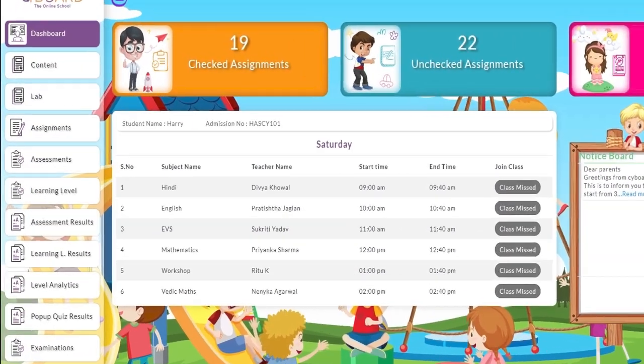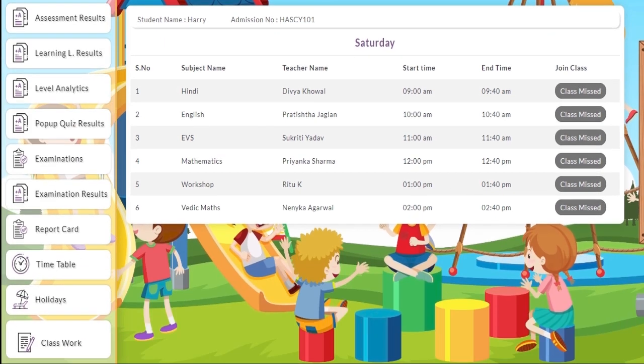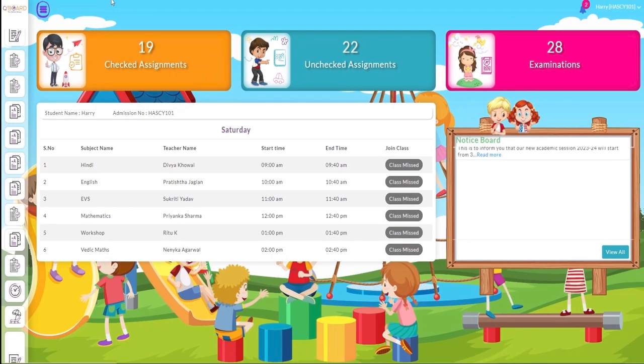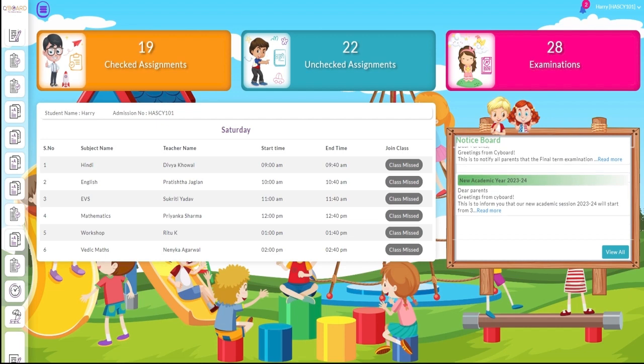Our LMS offers virtual language labs, assessment results, level analytics, pop-up quizzes, timetable, holiday schedule, and classwork all in one place. Features like checked assignments, unchecked assignments, and examination results are also available on the dashboard.